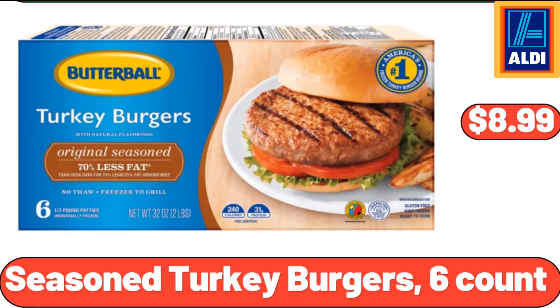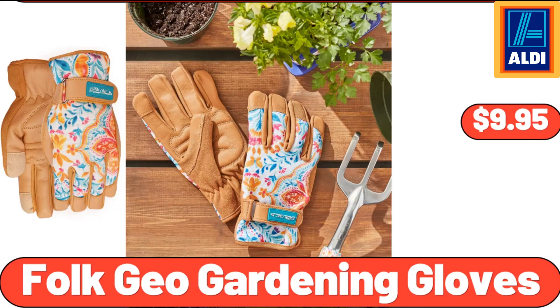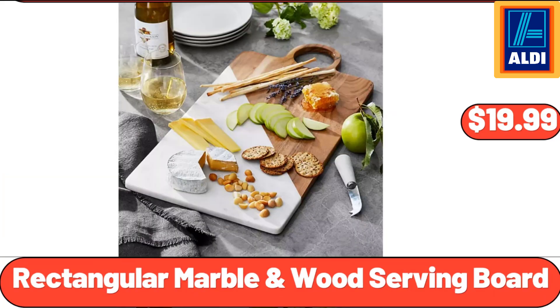Seasoned Turkey Burgers, 6-Count, $8.99. Lean Ground Beef, 2.25 Pounds, $10.10. Folk Geo Gardening Gloves, $9.95. Wood Serving Board, $19.99.